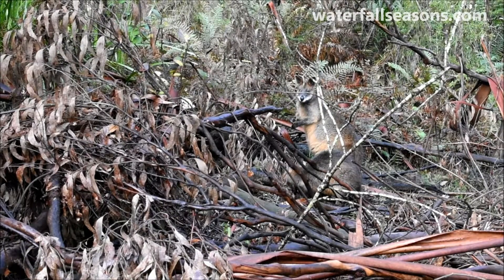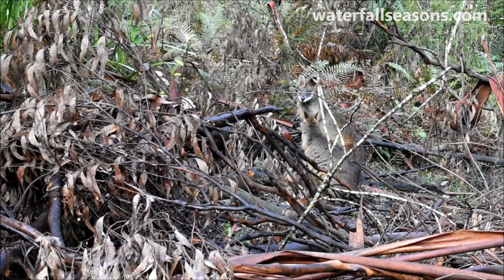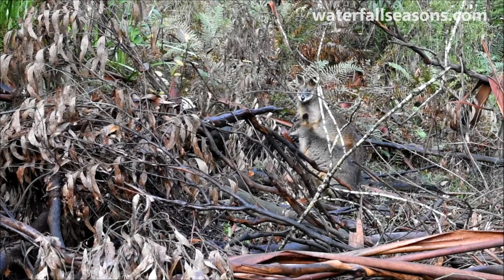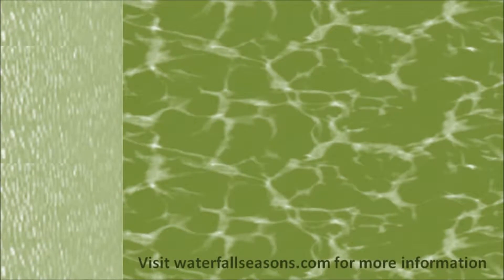Bring your family, take in the gum trees and Sherbrooke Forest will exceed your expectations, even if you need to keep them in check at the falls. If you're in the Dandenongs don't forget to also check out Olinda Falls and visit waterfallseasons.com for more.